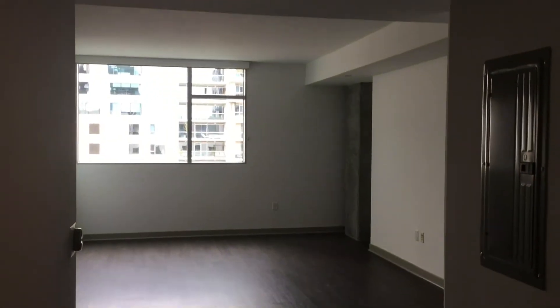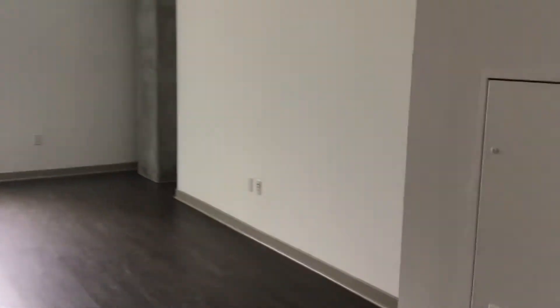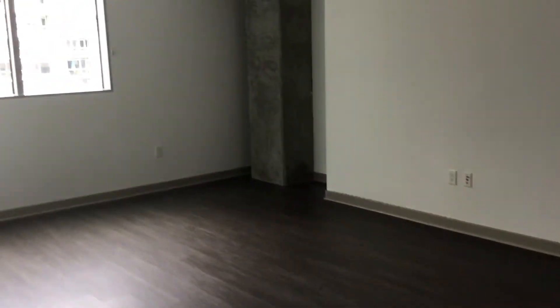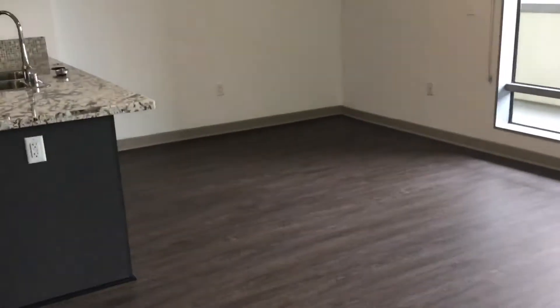As you come out the bathroom, you see a living room space. Let me try to give you guys an angle of the living room space to show you how big it is — and your dining area.